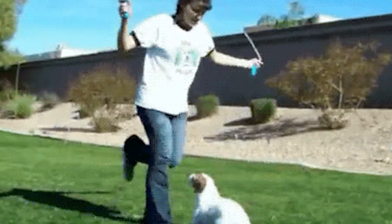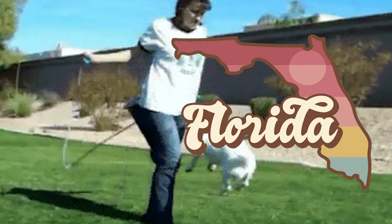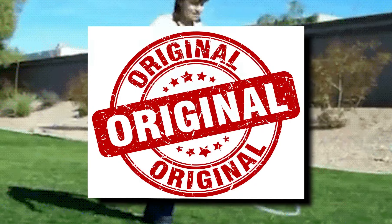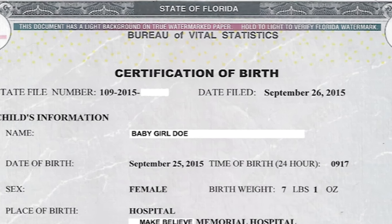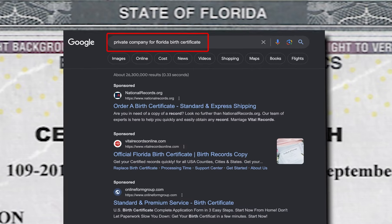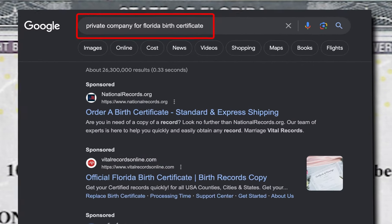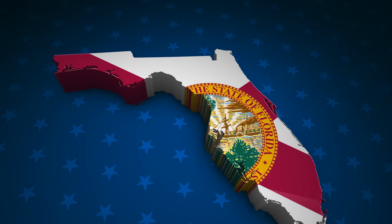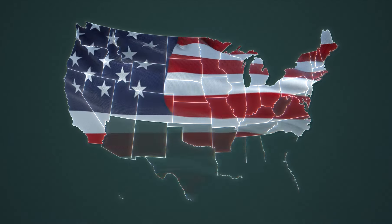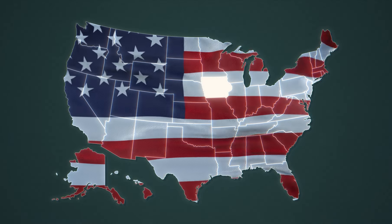Let's jump into the process using a birth certificate from Florida as our example. The first step is obtaining the original certificate, either through your state's vital statistics office, via a private company offering such services, or perhaps you already have it on hand. Once you have your birth certificate, the next step involves the Secretary of State of Florida, who is responsible for issuing apostilles for public documents.